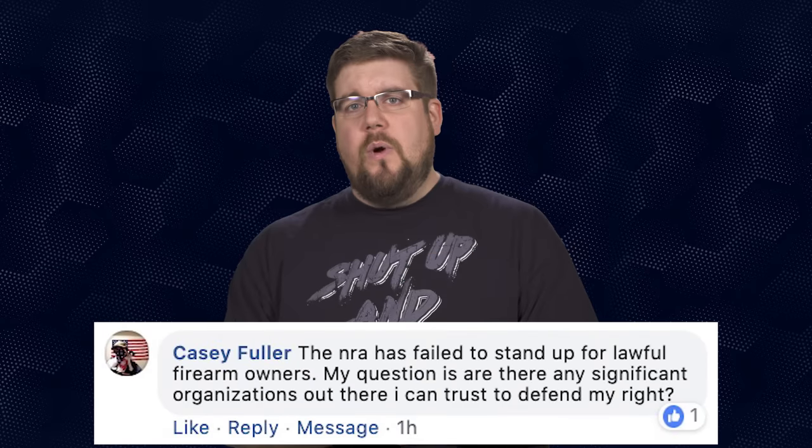Casey Fuller wants to know if there are any significant organizations he can trust to defend his rights. The short answer is yes: Second Amendment Foundation, Firearms Policy Coalition, and GOA. The more complex answer is stop pretending like these groups are going to fix everything for you. We are losing ground every day all over the country because we are not as active as we need to be in fighting for our own rights. Get off your rear ends and go do something.